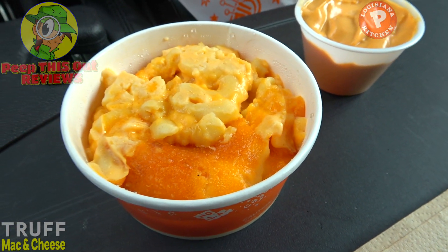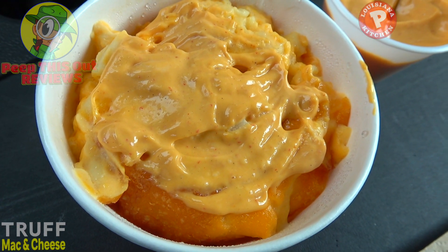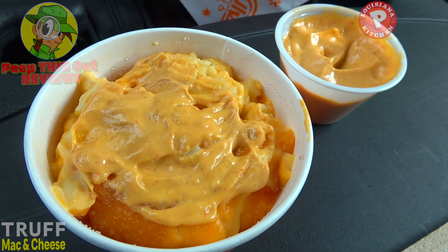A little goes a long way with this stuff — it's pretty pungent and flavorful, so whatever it's on is only going to be enhanced. When it comes to mac and cheese, let's snap the fingers and get this going. This is the all-new Truff mac and cheese here at Popeyes. Let's peep out this flavor.